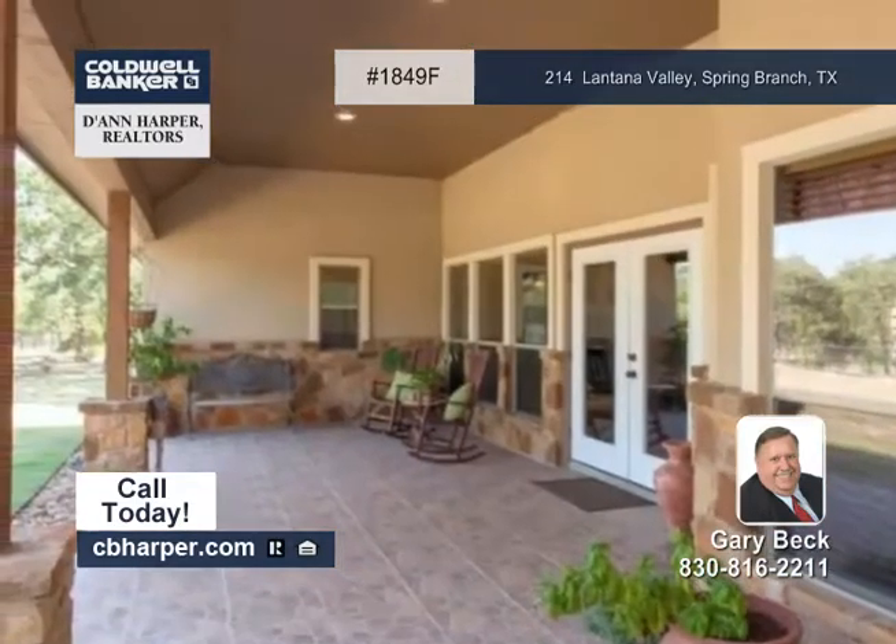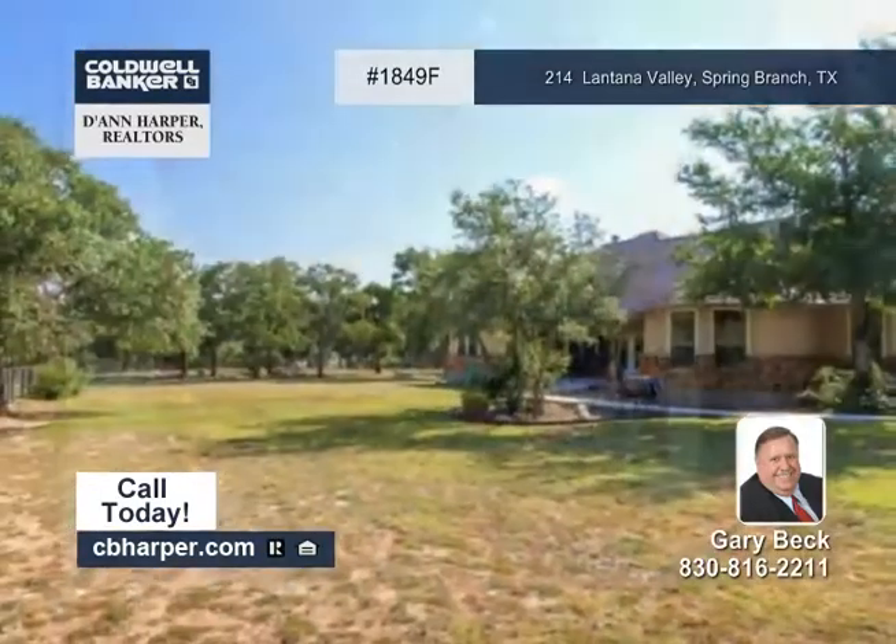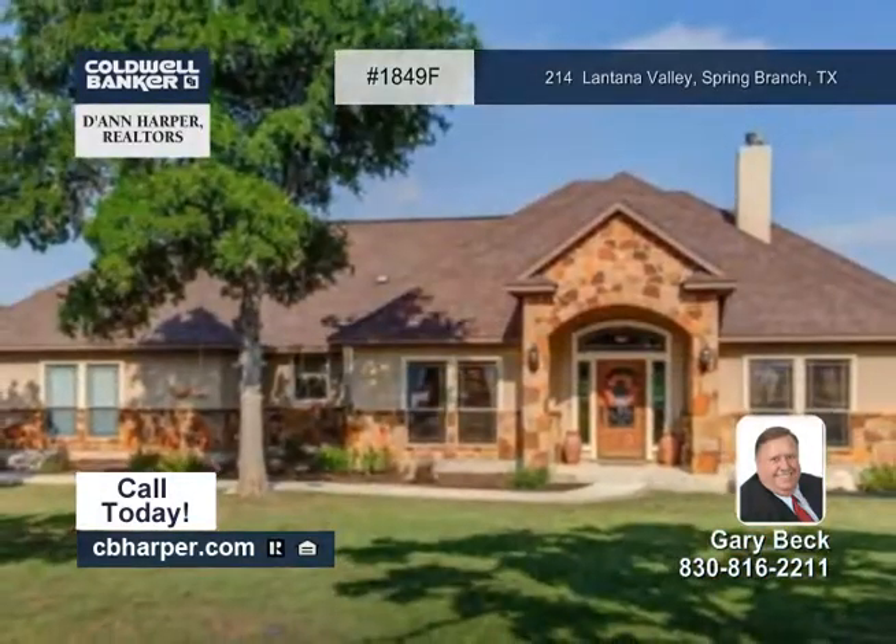The huge backyard is pipe-fenced and borders the spring-fed creek. Call Gary to schedule your own private tour.